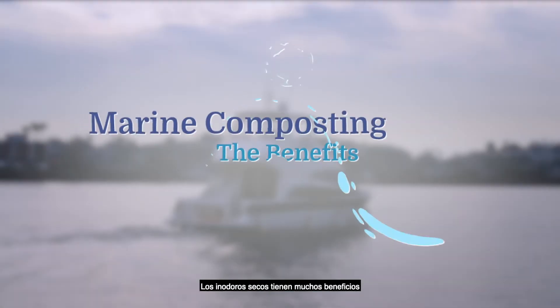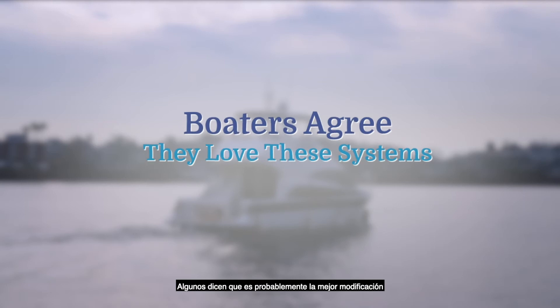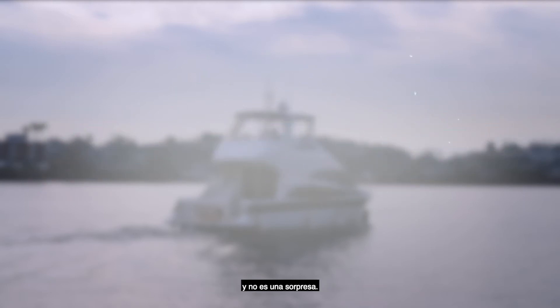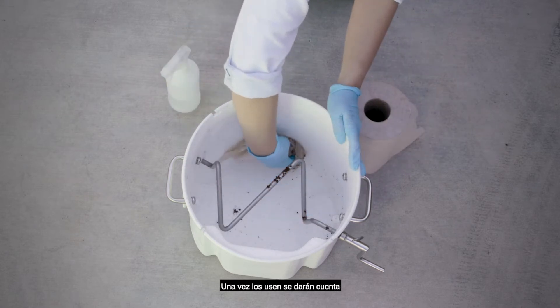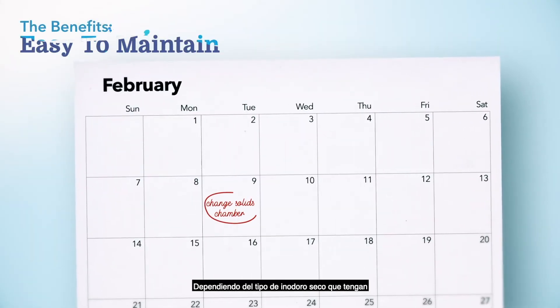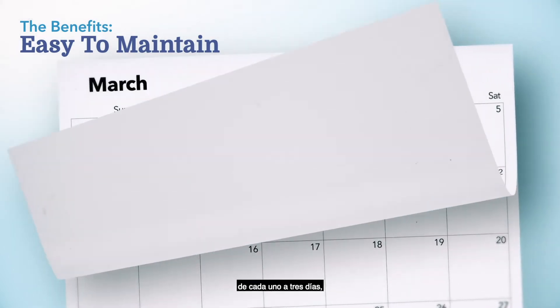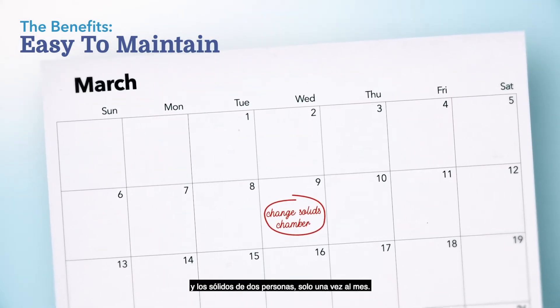There are many benefits to composting toilets versus conventional boat toilets. Boaters agree they love these systems. Some say it is probably the best modification they have made to their boat. First, they are easy to clean. Once you've used them, you'll realize there is not much of a yuck factor. The liquids are typically emptied once every one to three days, and the solids from two people only once a month.